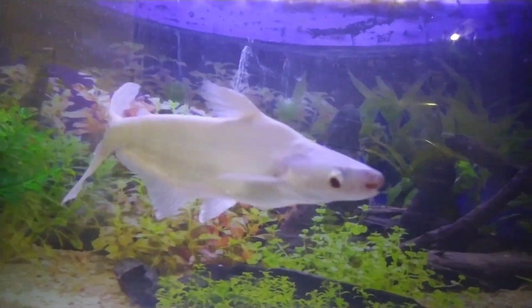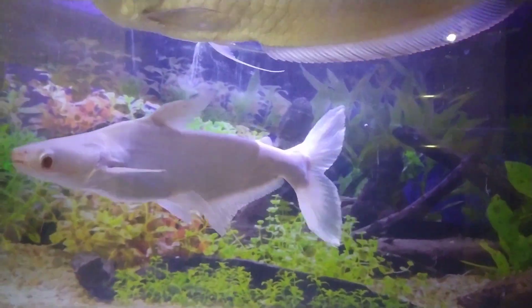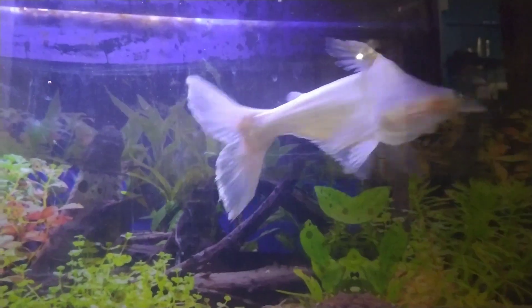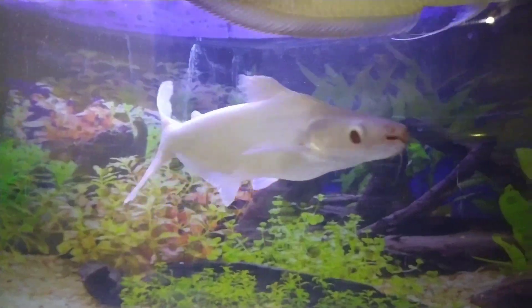Hey, what's up guys, I'm Abhinav and you're watching Monster Fish Tank. This video is about the iridescent shark, one of the most common fishes in the fish hobby.